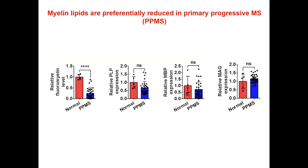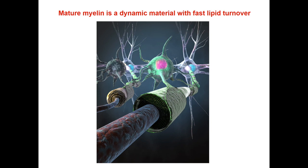To explore the clinical relevance of our findings, we checked a cohort of primary progressive multiple sclerosis patients and found that in their lesions, lipid contents, but not the protein contents, were dramatically reduced, indicating that at least a subset of MS could be a lipid-defective disease.